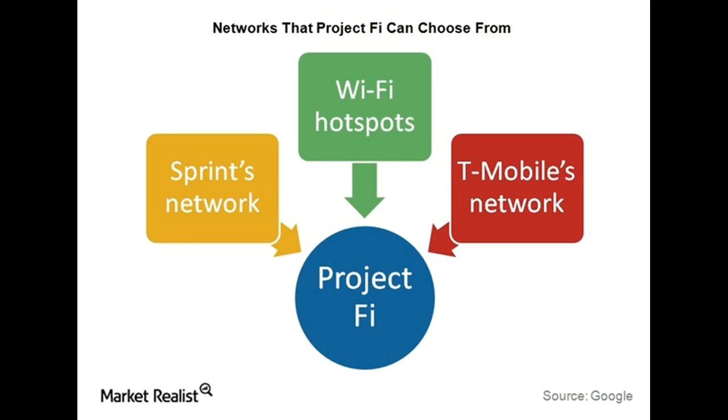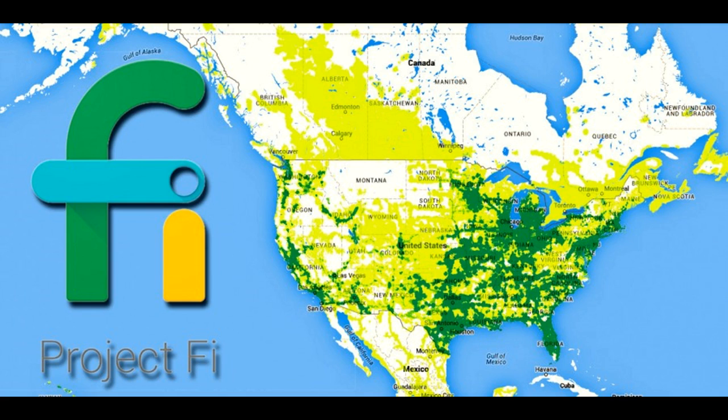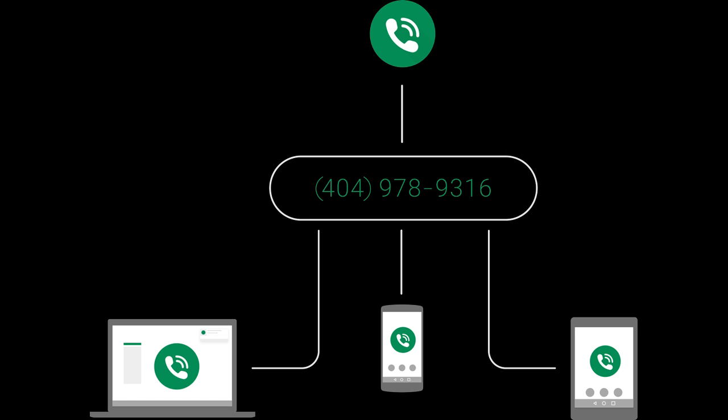If you're not sure if the price of Fi is worth it, you can check out Google said it partnered with Sprint and T-Mobile to offer the most comprehensive coverage for users. You should be good to go in most urban areas, though Fi by no means offers the widest coverage out there.